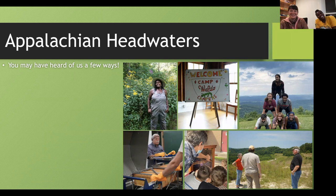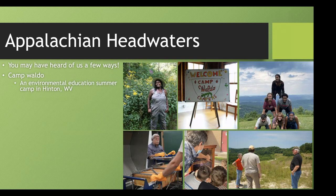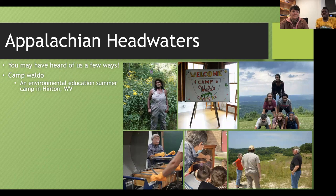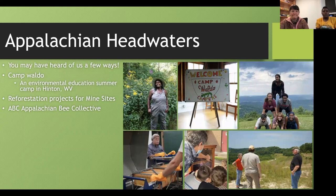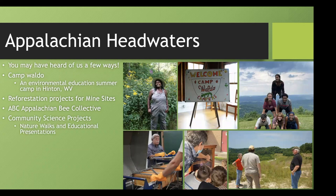Hi, I'm Ivy. I'm an environmental educator with Appalachian Headwaters. Appalachian Headwaters is a non-profit organization focused on community development, ecological restoration, and environmental education throughout central Appalachia. One of our programs is Camp Waldo, an environmental education summer camp for fourth to eighth graders in Hinton, West Virginia. We also have restoration projects on reclamation and mine sites, the Appalachian Beekeeping Collective — ABC for short — a beekeeping co-op for all ages, and a number of community science projects like nature walks and environmental presentations.